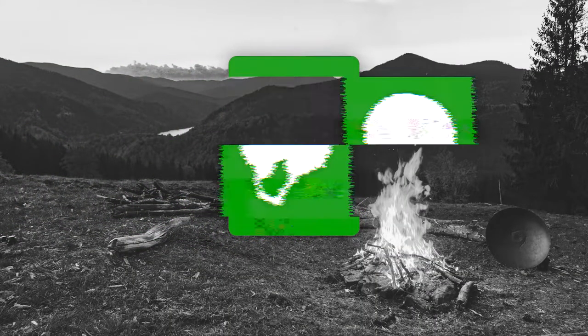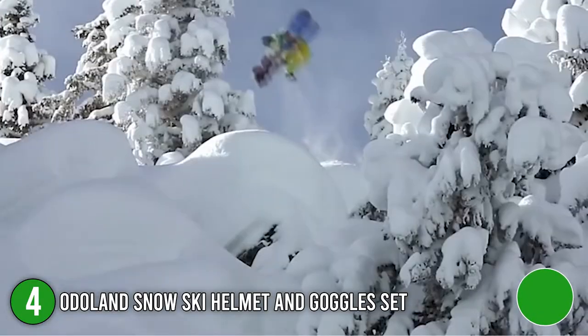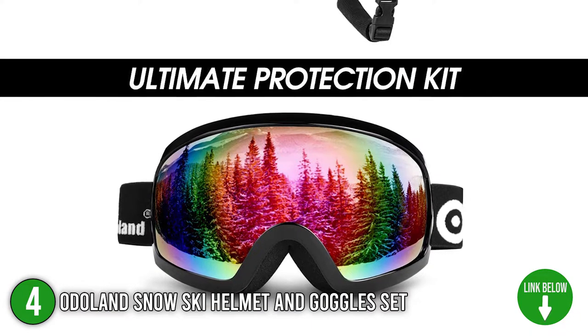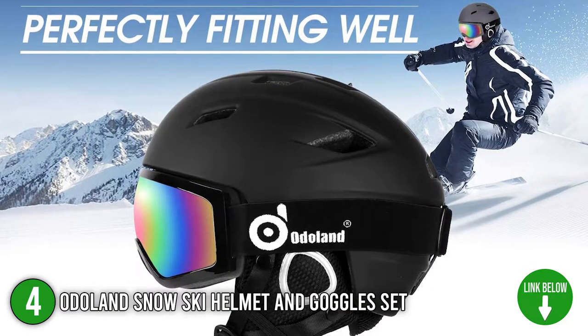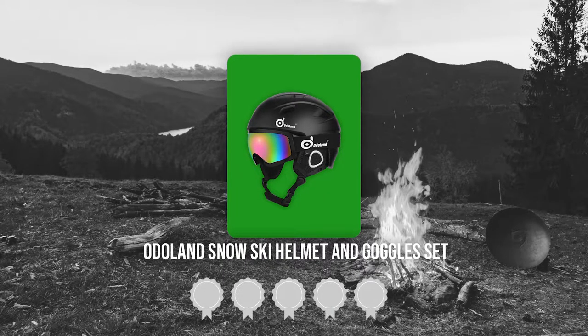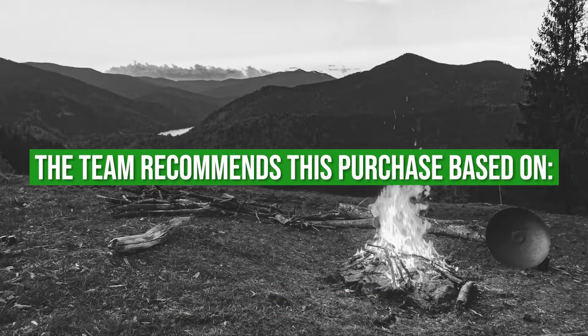The fourth best of Odaland on our list is the Odaland Snowshoes helmet and goggles set. Anyone who enjoys snow sports will need this ski helmet with detachable goggles. It successfully protects your head and ensures that you have a great time skiing, skating, snowboarding, or participating in other snow activities. Trustedshoppingguide.com has awarded the Odaland helmet and goggles set a 5-badge rating.